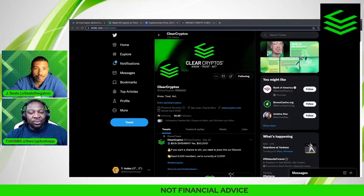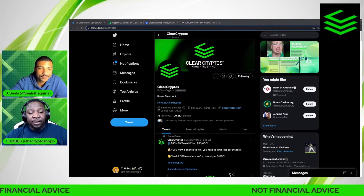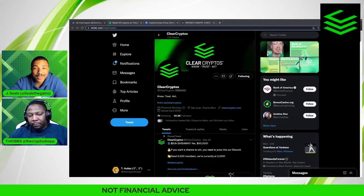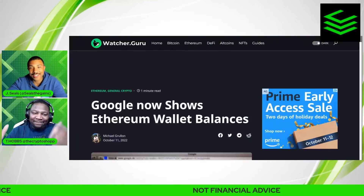That being said, we gotta cover information and education, but we gotta come with some news as well. Justin's gonna take us through a story that you definitely need to pay attention to if you're in crypto today. One of the biggest tech companies in the world — you already know — is Google, and they have made another innovation on their platform.